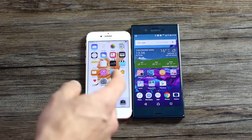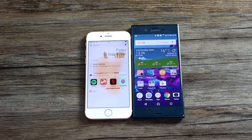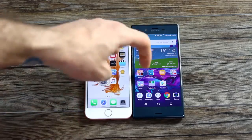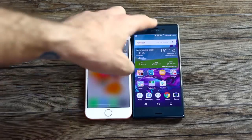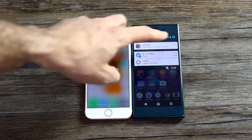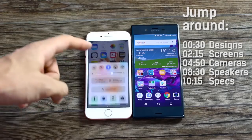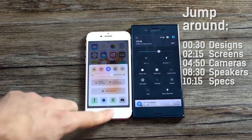They run different operating systems — Android and iOS. iOS on the iPhone is iOS 10, the latest version. You can see on the left-hand side you have a kind of Google Now type experience. Pull down from the top you've got a notification shade, and you can swipe notifications out of the way on both devices. There are a lot more overlaps than there have ever been between Android and iOS before, but iOS still maintains quick toggles at the base whereas Android has all your quick toggles at the top.